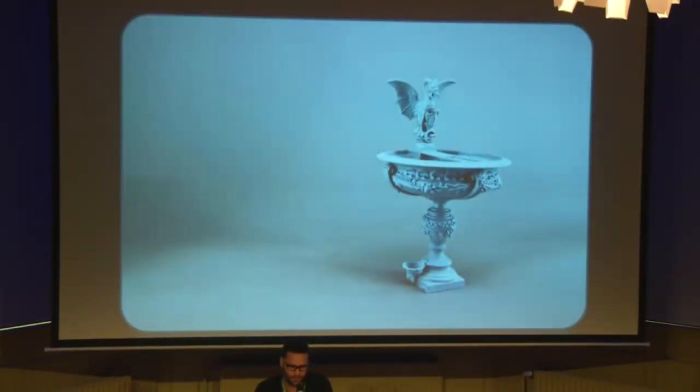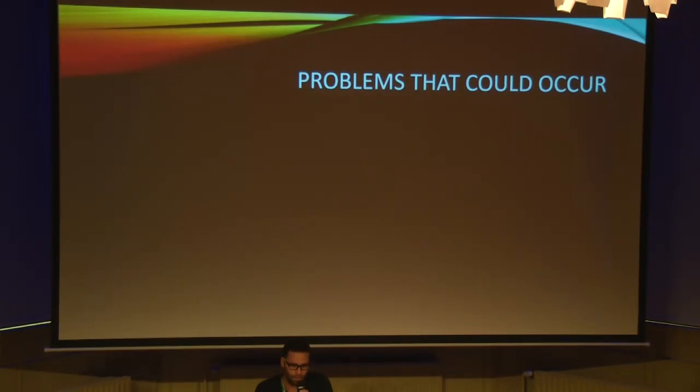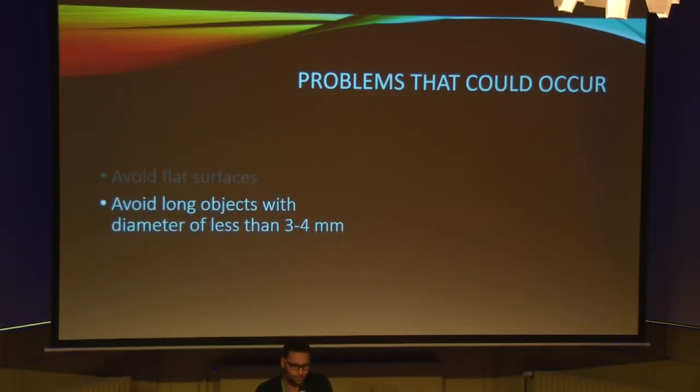This is alumide. It's a scan model — it was about 1 meter 70 that we scanned — and this is at a scale of 1 to 10 with very nice, good details. This is combining alumide and polyamide; the pink object is the polyamide that we painted after the print. Some problems that could occur: you have to avoid flat surfaces because of the heat produced inside the printer — you can have small deformations like a warping effect. You have to avoid long objects with a diameter of less than 3 to 4 millimeters because the object will not be straight.